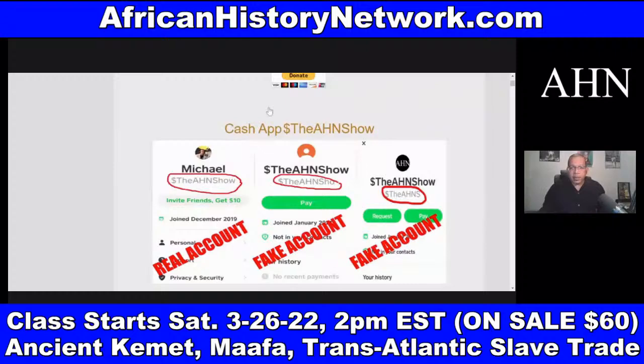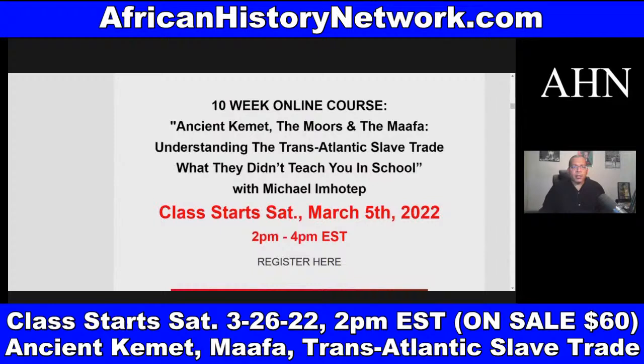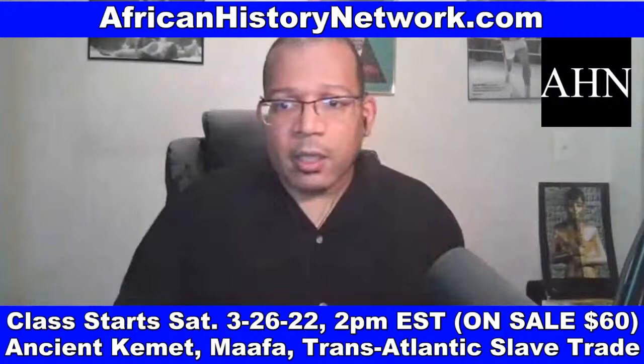On Saturdays, 2 p.m. to 4 p.m. Eastern Standard Time, we have 'Ancient Kemet, the Moors, and the Ma'afa: Understanding the Transatlantic Slave Trade — What They Didn't Teach You in School.' As soon as you register, you can watch the class we did last week. All sessions are archived and recorded — you can go back and watch them anytime. You don't have to be present in class, and once you register, you have full access. You can also use this information with your children and family — information is PG-13.